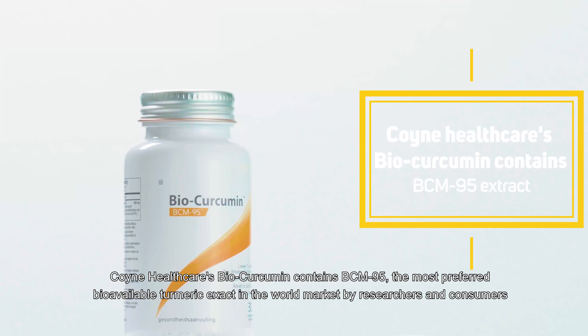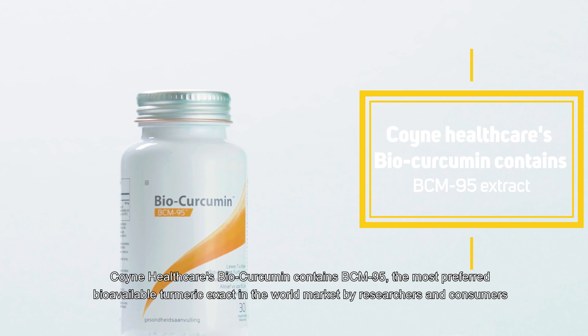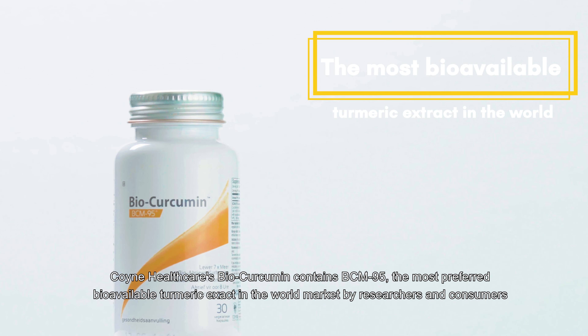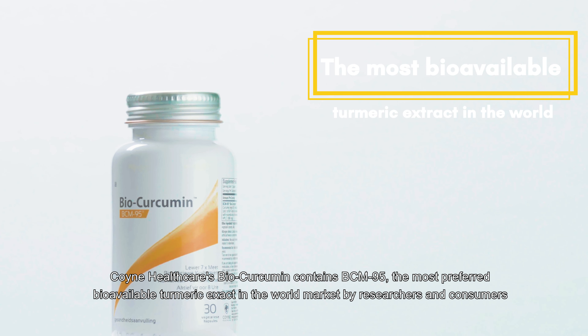Coins Healthcare BioCurcumin contains BC95, the most preferred bioavailable turmeric extract in the world market by researchers and consumers.